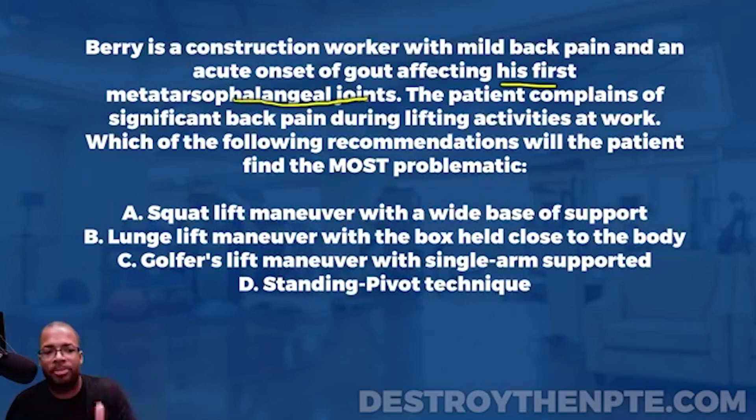The patient complains of significant back pain during lifting activities at work, suggesting possibly incorrect body mechanics. The question asks which recommendation will the patient find most problematic. Let's go through the answer choices: A is squat lift maneuver with wide base support, B is lunge lift maneuver with the box held close to the body, C is golfer's lift maneuver with single arm support, and D is standing pivot technique.